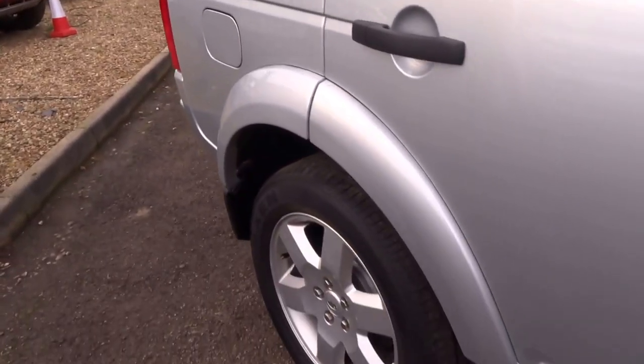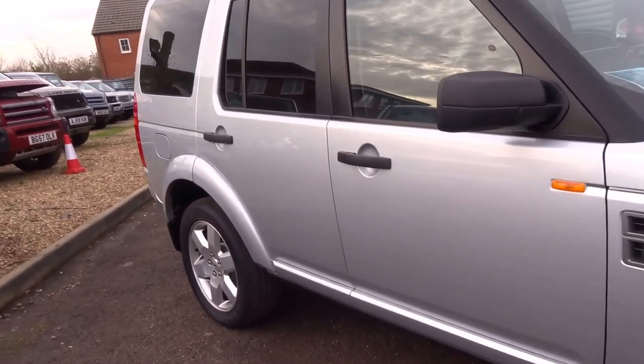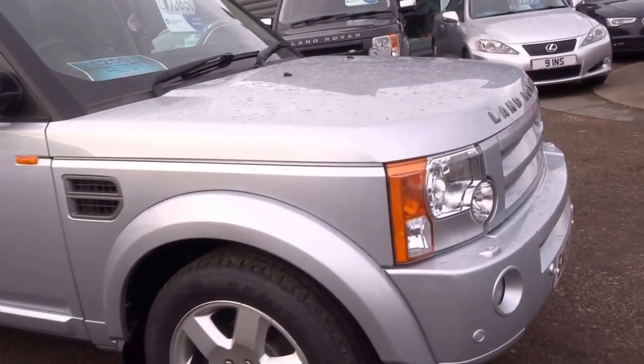Very, very good condition. Doesn't smell of dog. You can tell that this car hasn't really been used for off-roading or anything like that. Very clean, very tidy.